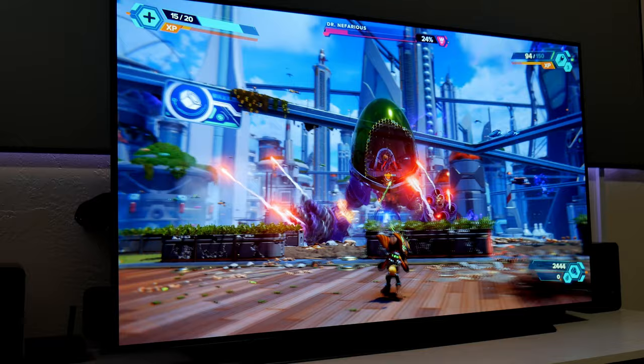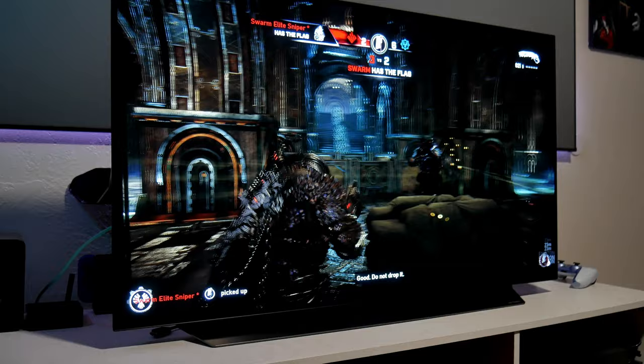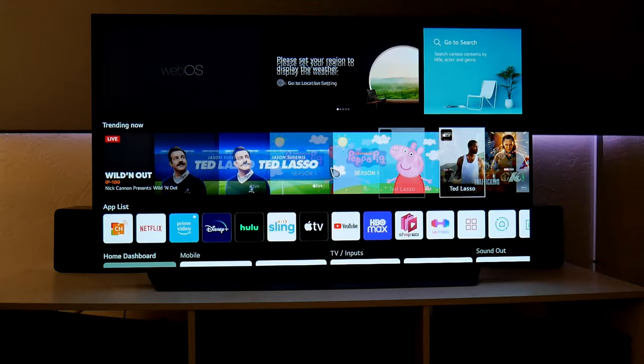So even though it physically looks very similar to previous OLEDs, they now come equipped with the brand new Alpha 9 Generation 4 processor, which improves picture quality, motion, and sound. LG also added more gaming features and did some improvements on their webOS. So let's dive into it!